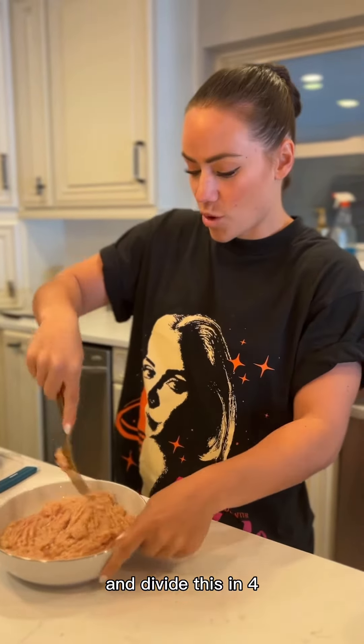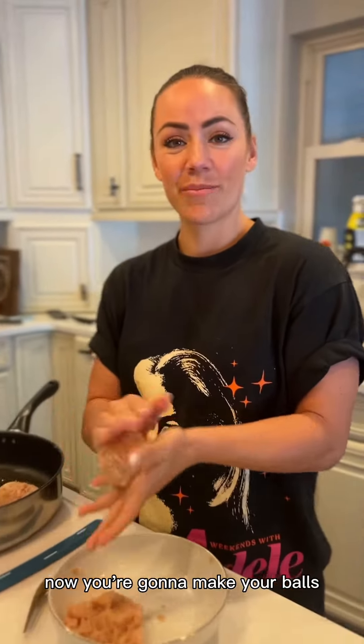I'm gonna divide this into four little patties. Now you're gonna make your balls.